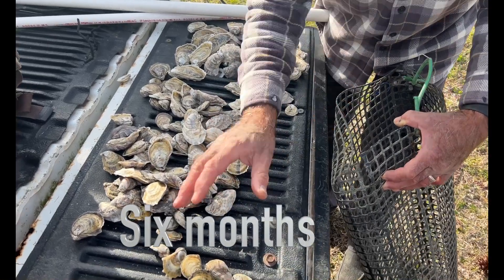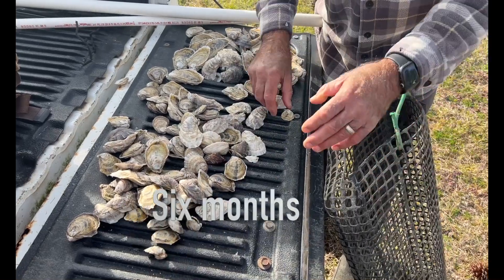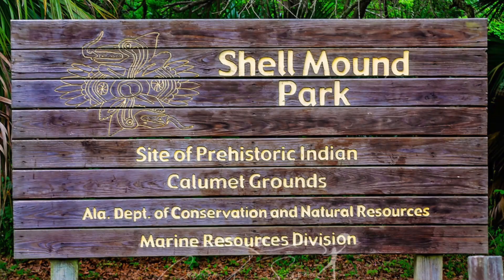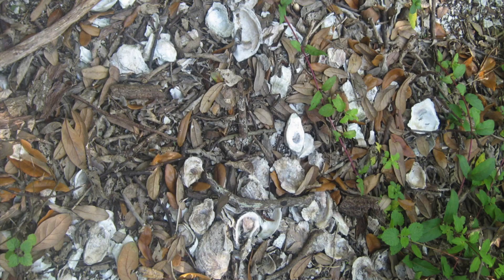Forty percent of that shell is carbon dioxide, removed from the critical short-term carbon cycle. To those who say oyster shells aren't a permanent enough lock for carbon, look at these oyster shell mounds on Dauphin Island — oysters have been exposed to the environment for 6,000 years and they're still holding all the carbon they captured.